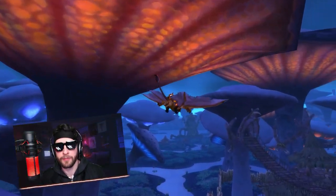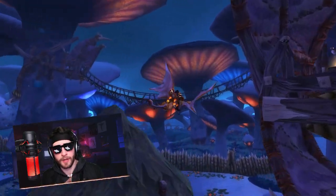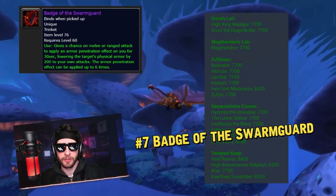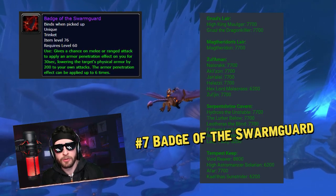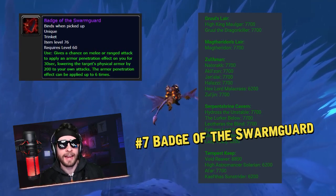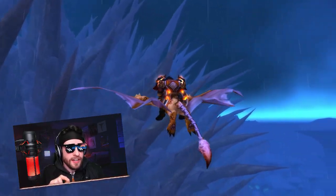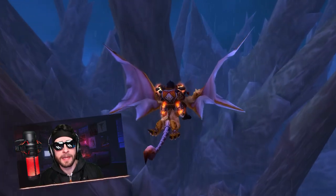Next, we're going to talk about everybody's favorite topic — trinkets. There are actually several trinkets going into BC that are super useful throughout the entire expansion. The first one I want to talk about is the Badge of the Swarm Guard. In Classic, it's actually possible to get boss armor down to zero, which can make the Badge of the Swarm Guard not useful at all. In BC, boss armor values go up by like double, and the ability to remove boss armor does not scale. So the Badge of the Swarm Guard becomes at least very, very good — if not mathematically BIS — because you're removing 1,200 armor from a boss that other people are not able to remove. That alone is going to make it stupidly powerful for the entire expansion.